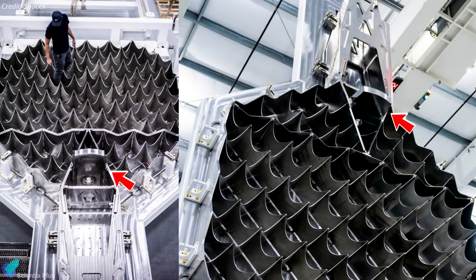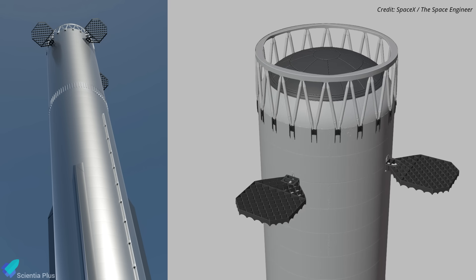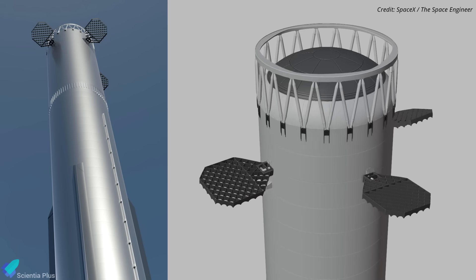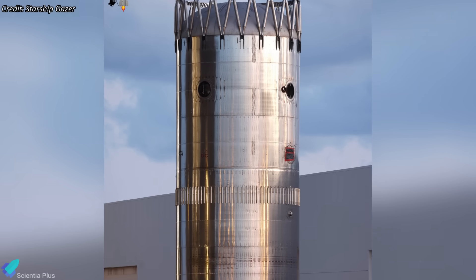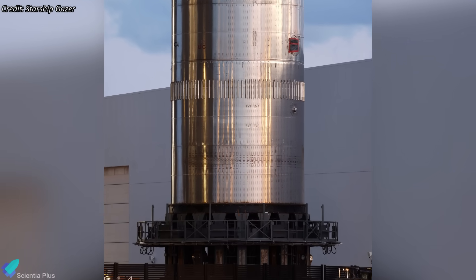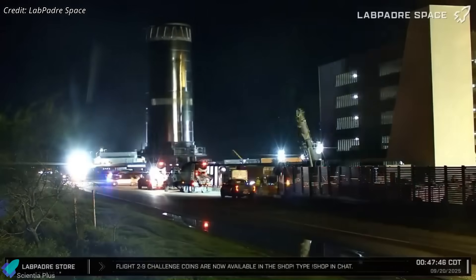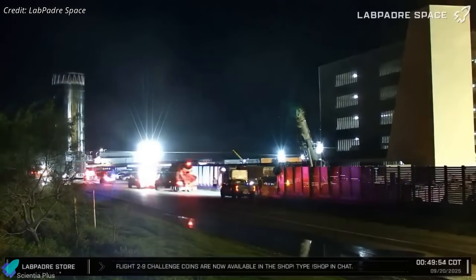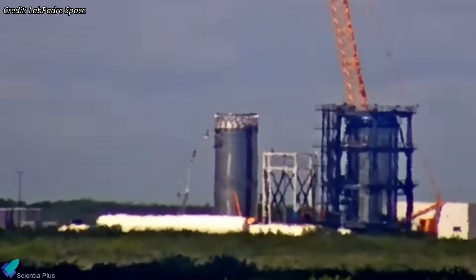The new fins will also feature integrated catch points, eliminating the need for separate hard points on the booster body. This means fewer welds, no extra cutouts, and reduced structural complexity, improving durability and simplifying alignment with the tower's catch arms. The lower portion of Booster 18.3 consists of another five-ring section housing the common dome that separates the methane and oxygen tanks. The test tank was moved to Massey on September 20th, and upon arrival, teams began preparing it for structural testing.